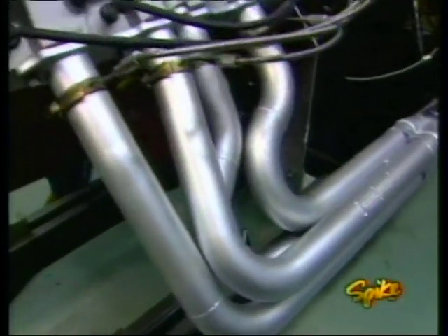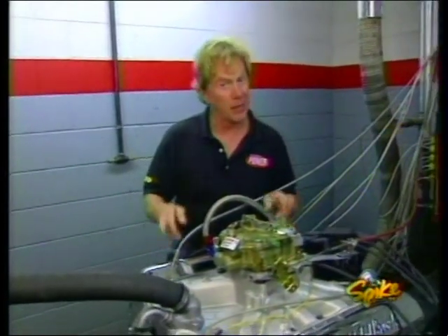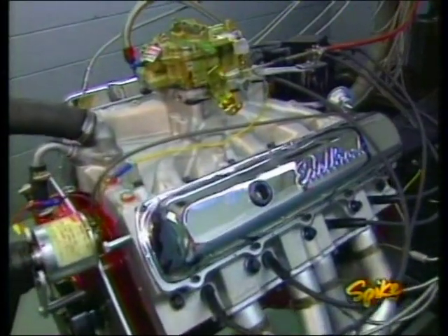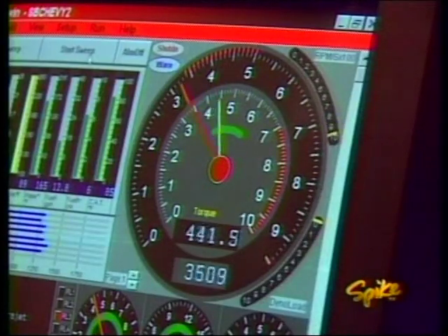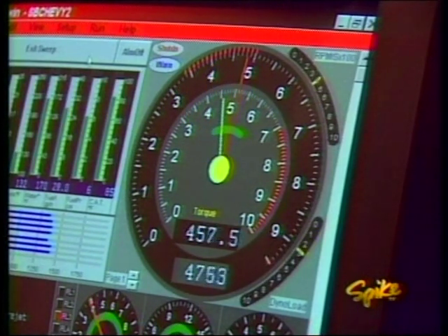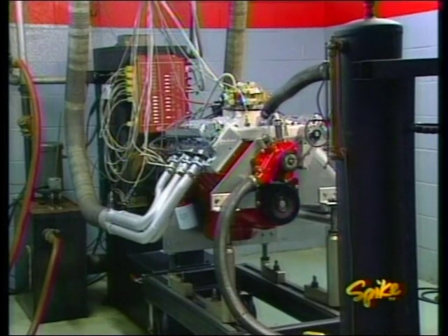We've got an Edelbrock 850 Quadrajet to feed it and a Pertronix Flamethrower ignition to give us some sparks. The engine's warmed up and ready for some dyno numbers. Mission accomplished — 400 horsepower at the crank. These guys really rock.